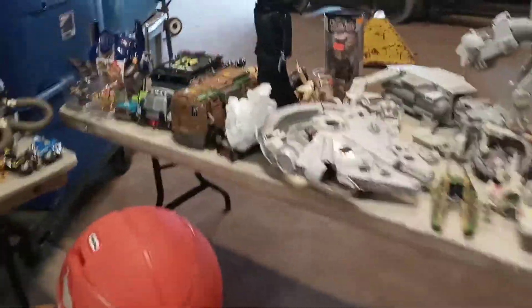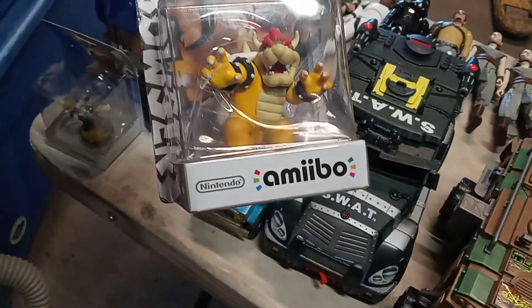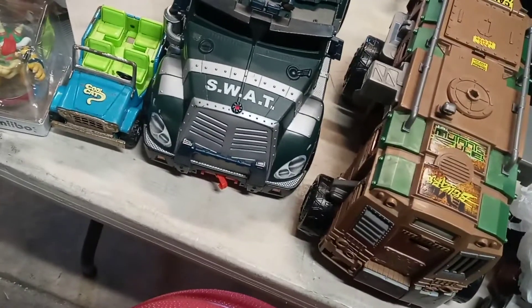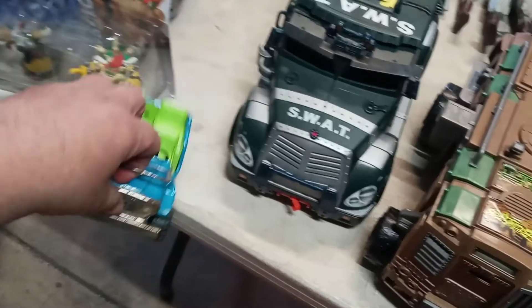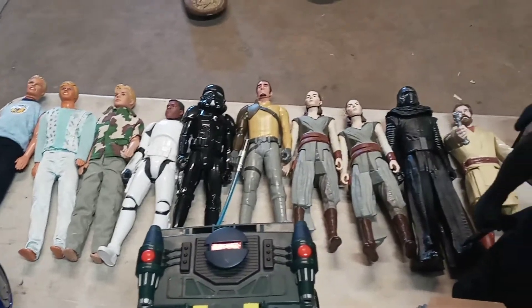I did a deal with this lady and I got all this stuff here. Out of this prime haul, I got these little Amiibos.